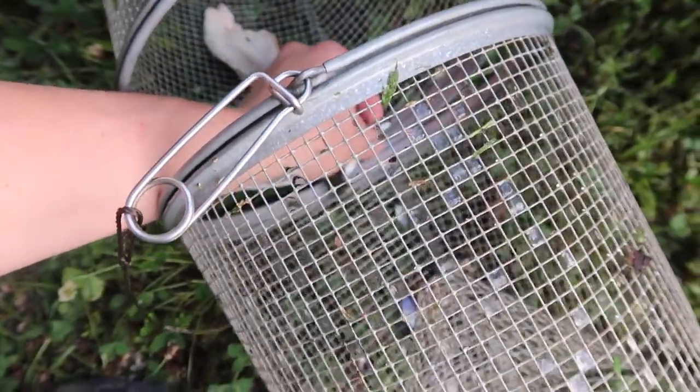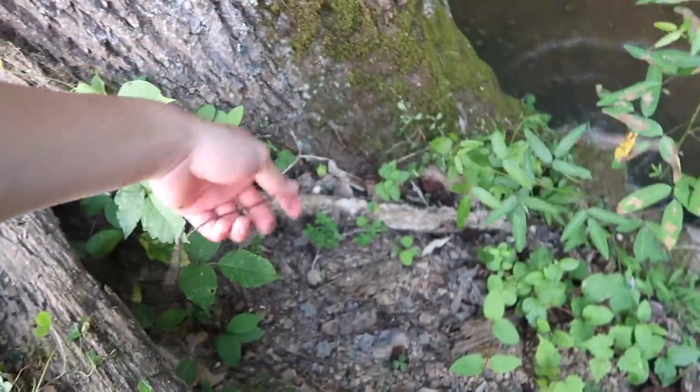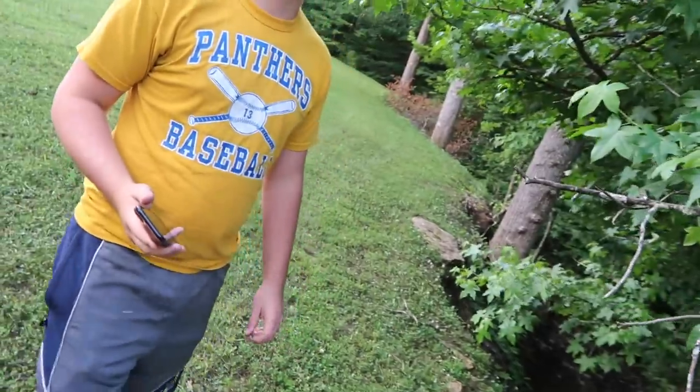We'll put the trap right back in where we found it. Maybe we should take out the shells — I think it's bad luck. We'll dump the trap right back in there. It's 7:12, so at 8 o'clock we'll come back and check it again. That should give it enough time to hopefully get a few fathead minnows, because at this moment fathead minnows are the only non-game fish that live in this creek.